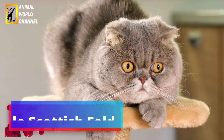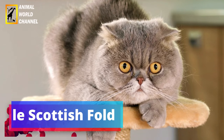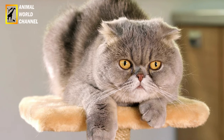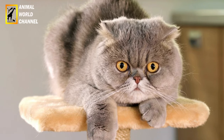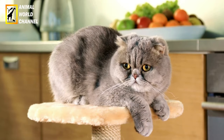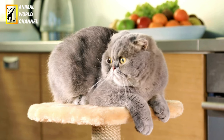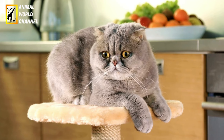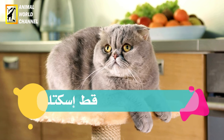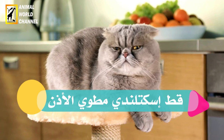Le Scottish Fold est une race de chats caractérisés par ses oreilles repliées vers l'avant, ce qui lui confère une apparence unique et adorable. C'est un chat de taille moyenne à grande, avec un corps musclé et compact. Sa caractéristique la plus distinctive est ses oreilles pliées vers l'avant, qui lui donne un air de curiosité perpétuelle. Les oreilles peuvent être pliées complètement ou partiellement, créant différentes variations de la race.